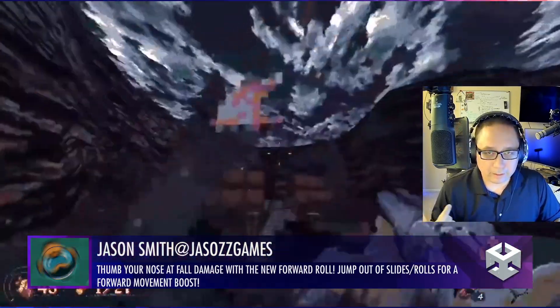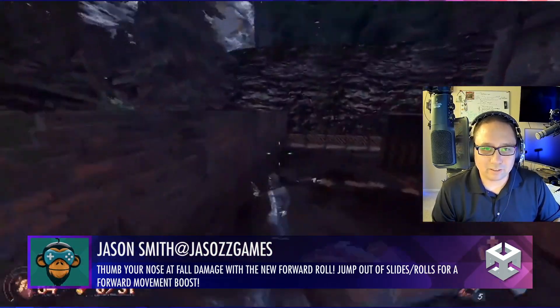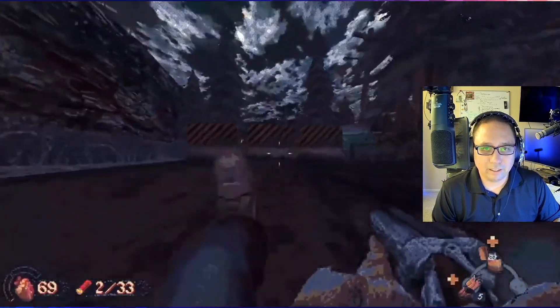Very nice — this game reminds me a lot of a game I played back in the 90s called Blood. Very similar aesthetic. This looks really nice, nice little effects. Very good, very clean, great job.